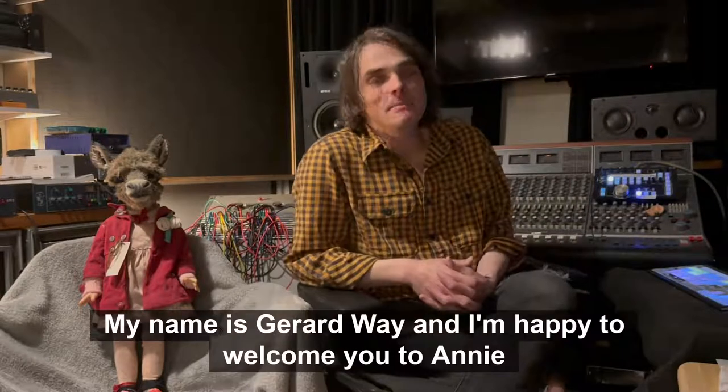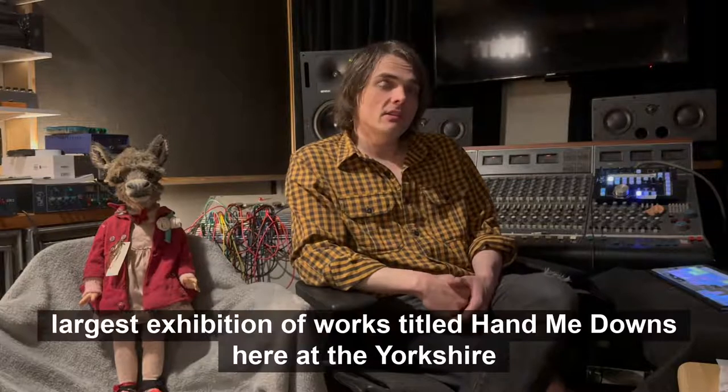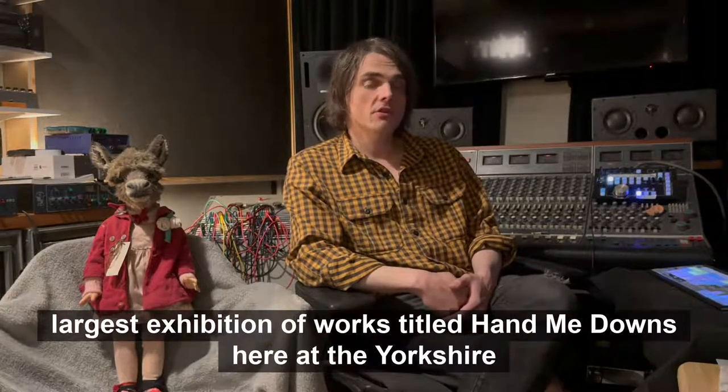Hi everyone, my name is Gerard Way and I'm happy to welcome you to Annie Montgomery's largest exhibition of works titled Hammy Downs here at the Yorkshire Sculpture Park.